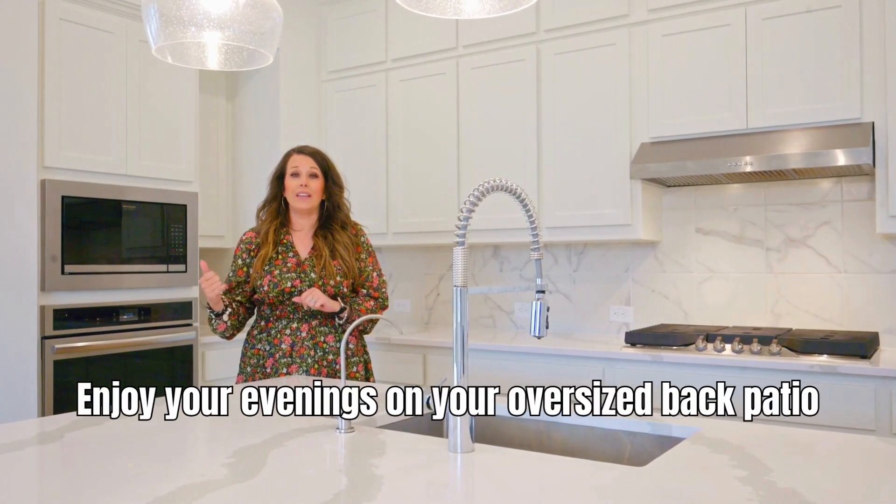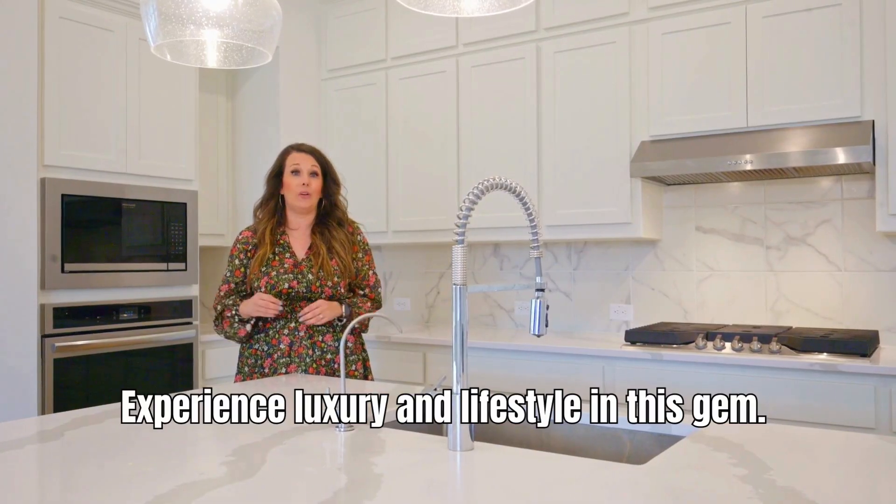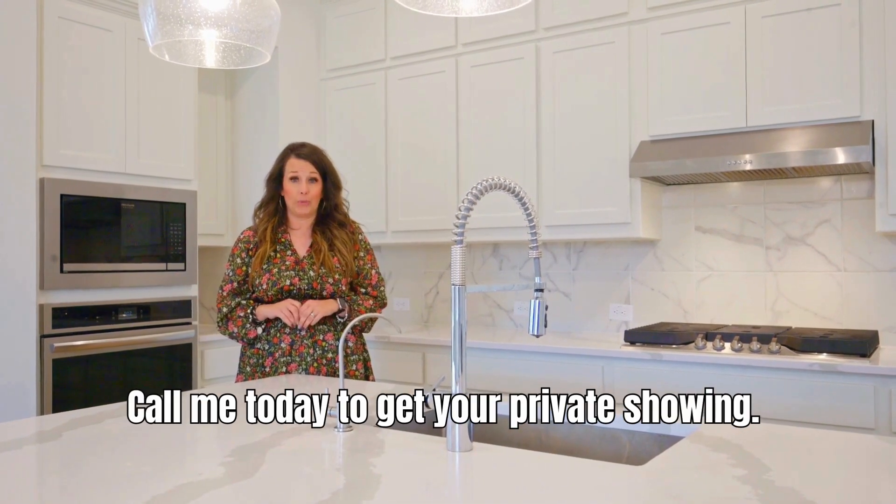Enjoy your evenings on your oversized back patio. Experience luxury and lifestyle in this gem. Call me today to get your private showing.